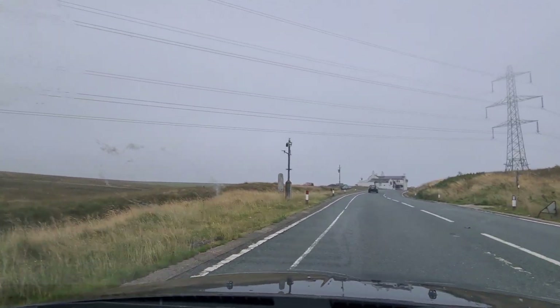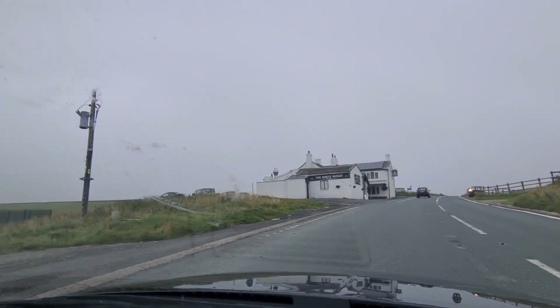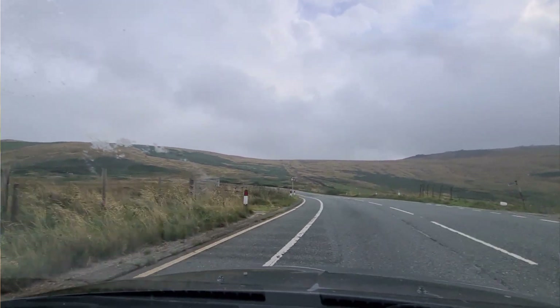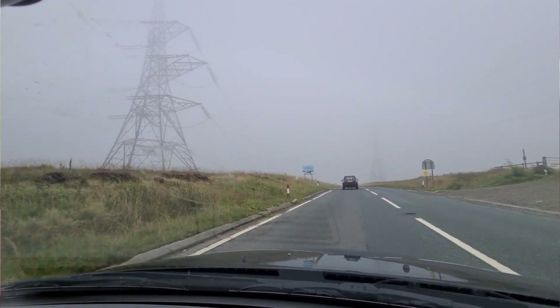Similar weather conditions to what it was when I saw this car before, but not the same - for one thing it's not right at the top of a hill any longer. It's down on the other side of this one in Rippenden. I think it's Rippenden. It could be Halifax actually.